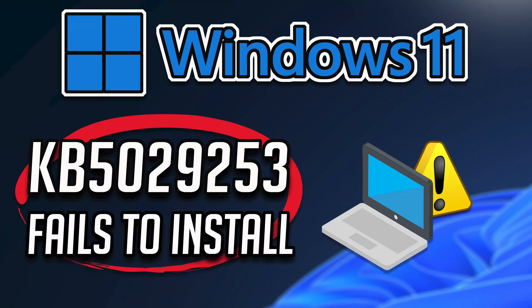Windows 11 users have reported issues when they try to install the update KB5029253. This Windows update addresses security issues for your Windows 11 operating system. In this tutorial, you will learn how to fix the download and installation issues with this update.